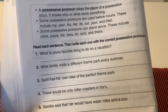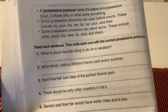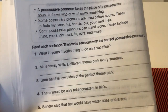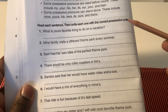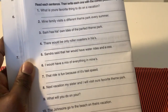Whose pencil is this? It's mine. Whose pencil sharpener is this? It's hers. For this part, you need to read each sentence, then write each one with the correct possessive pronoun. Please listen as I read each of the ten sentences.